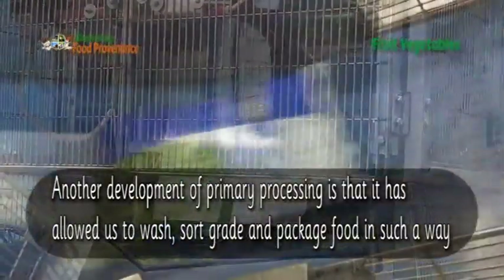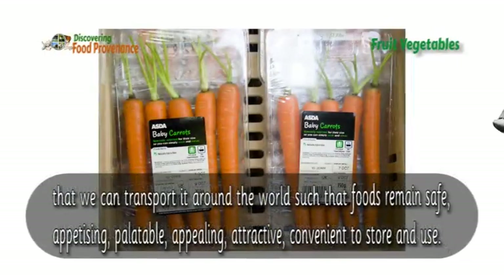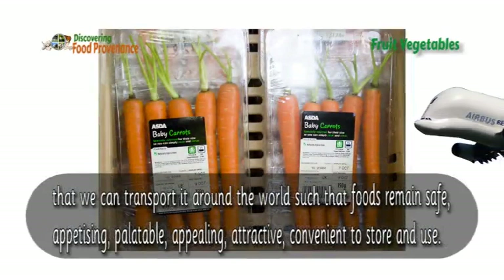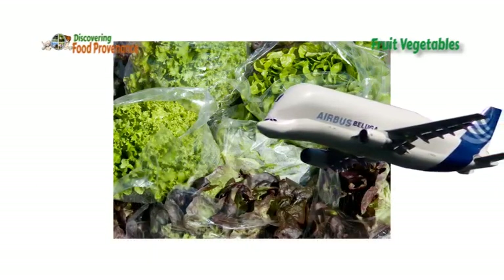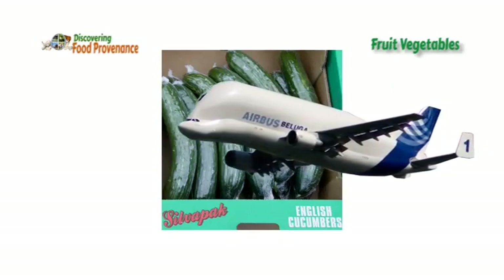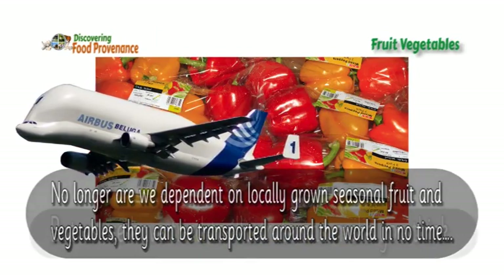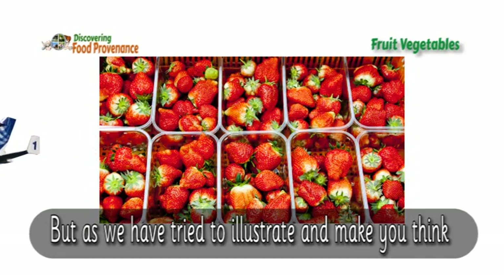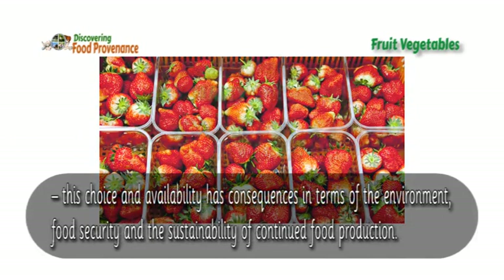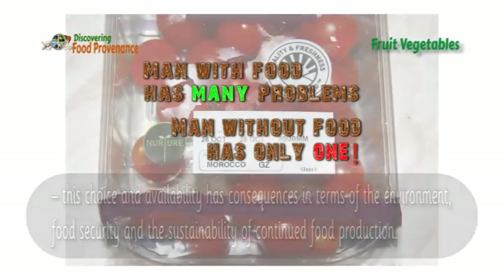Another development of primary processing is that it has allowed us to wash, sort, grade and package food in such a way that we can transport it around the world such that the foods remain safe, appetising, palatable, appealing, attractive and convenient to store and use. No longer are we dependent on locally grown seasonal fruit and vegetables — they can be transported around the world in no time. But as we have tried to illustrate and make you think, this choice and availability has consequences in terms of the environment, food security and the sustainability of continued food production.